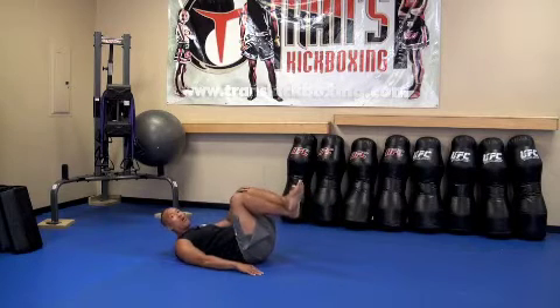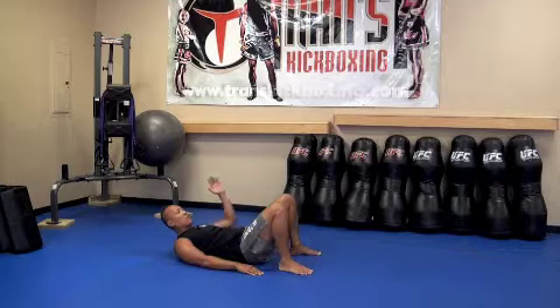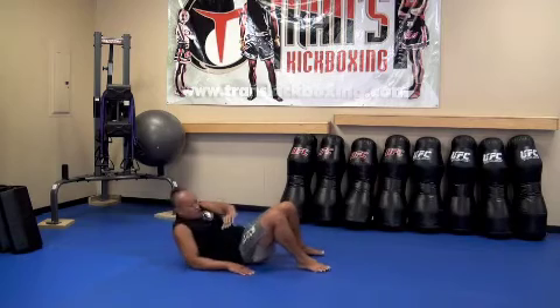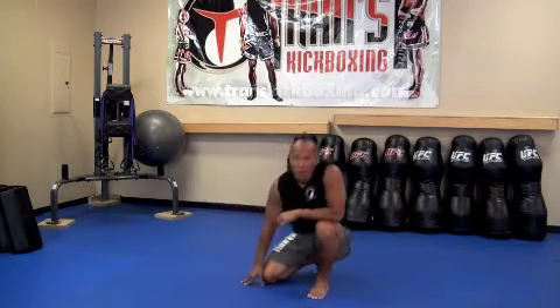Now, if this is too hard for you, you can put your legs down with feet flat on the floor. Same thing — come up, one, two. That's the Kimora Sit-Up. I love it — that's a great one.